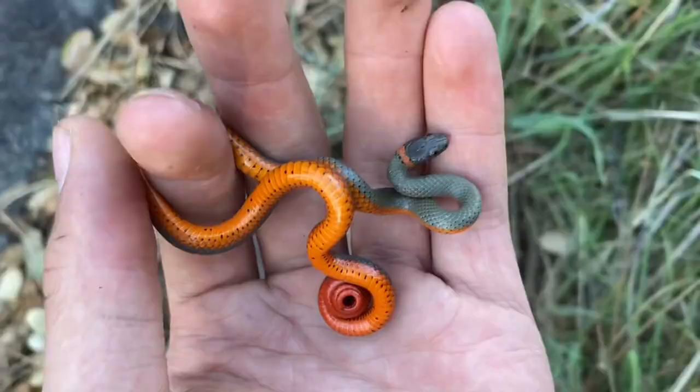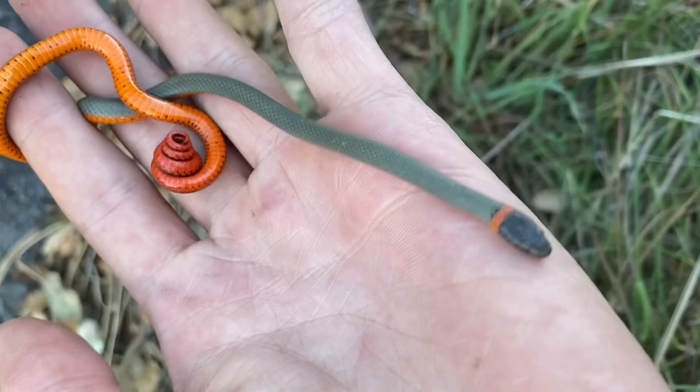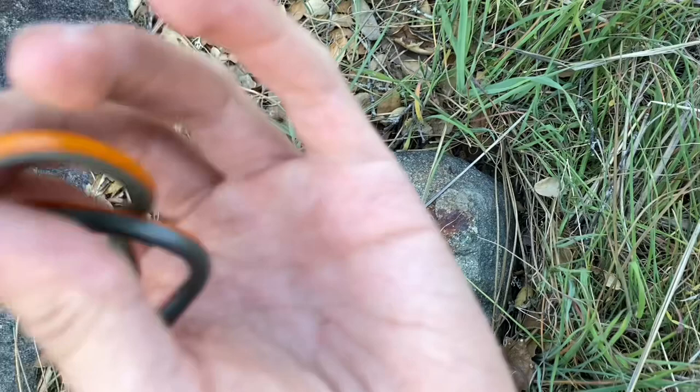Here we have a ringneck snake, Diadophis punctatus, that I found underneath a rock. The ones in this area seem to have a sort of olive greenish coloring. They seem to be lighter than the ones I usually see.